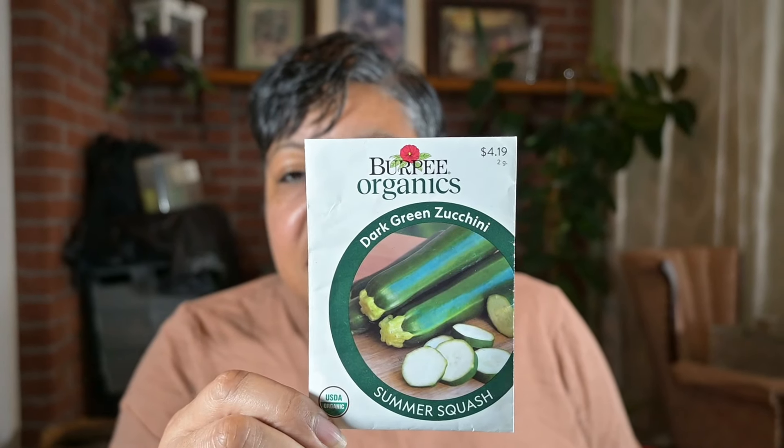I will also be starting the Straight Neck Yellow Squash and the Dark Green Zucchini. These seeds were sent to me by a friend in Georgia. I normally don't grow squash — we had grown it in the past but last year decided not to because we didn't eat that much. But my sister does use zucchini in her cooking sometimes, so we have the seeds and we're going to grow those this year.